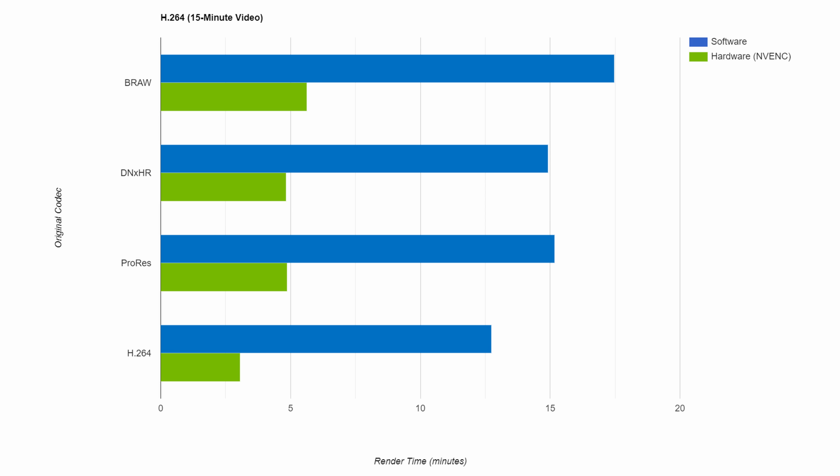The green is the new NVENC hardware option, and the blue is the traditional CPU-only render. And as you can see by the timescale along the bottom, the NVENC exports are taking on average only 31% of the time the software encoded, going from 17 minutes down to 5 minutes encoding RAW, and from 12 minutes down to 3 minutes when doing an H.264 to H.264 export. And they're just as good in H.265, which is the other codec this update supports, seeing very similar time savings — on average from 15 minutes down to just over 4.